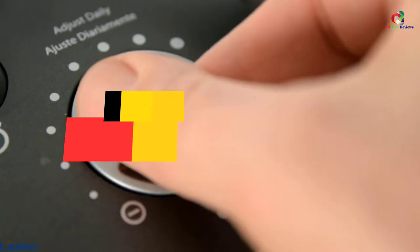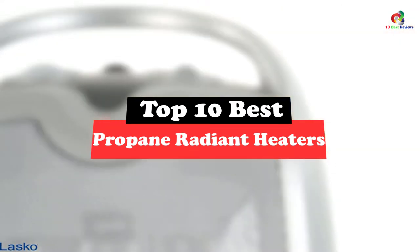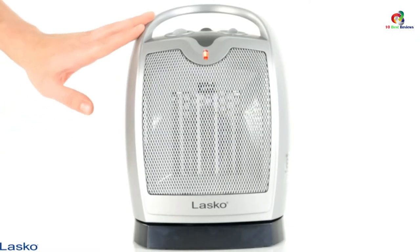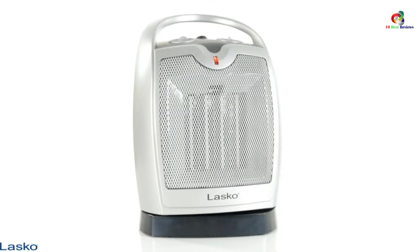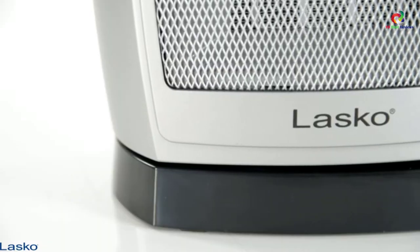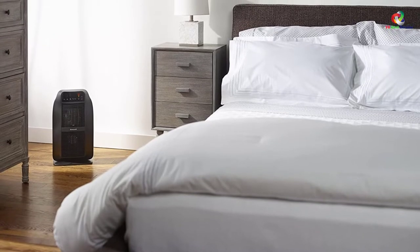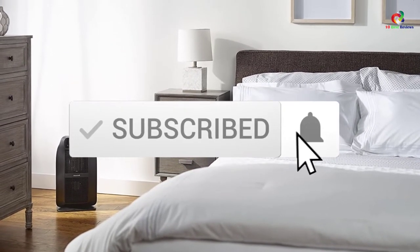Today's video is on the top 10 best propane radiant heaters. Through extensive research and testing, I've put together a list of options that will meet the needs of different types of buyers. Whether it's price, performance, or particular use, we've got you covered. For more information on the products, I've included links in the description box below, which are updated for the best prices. Like the video, comment, and don't forget to subscribe.